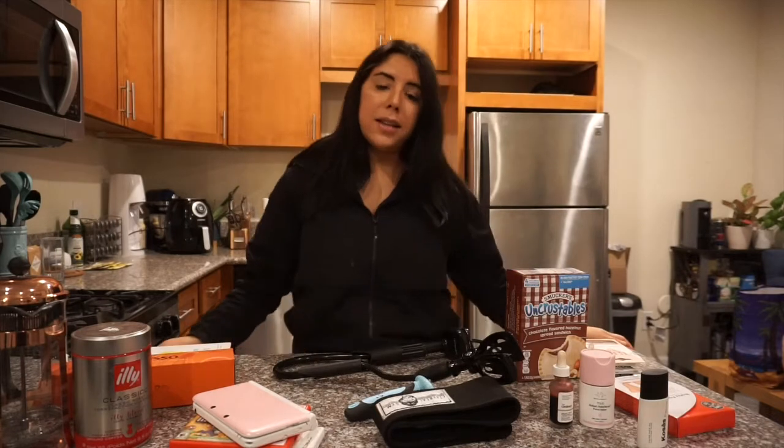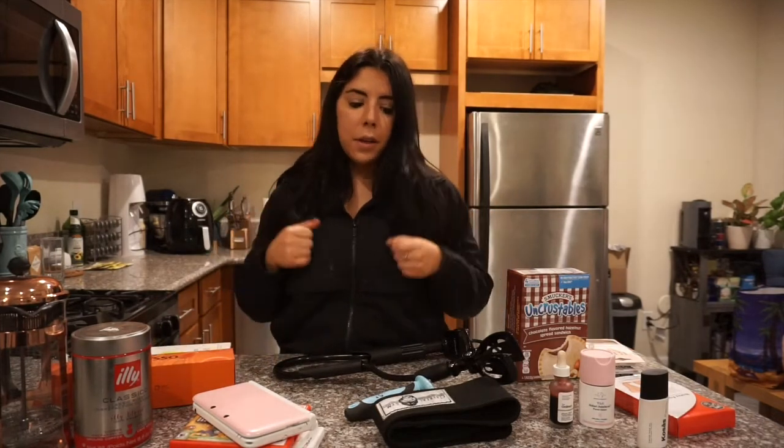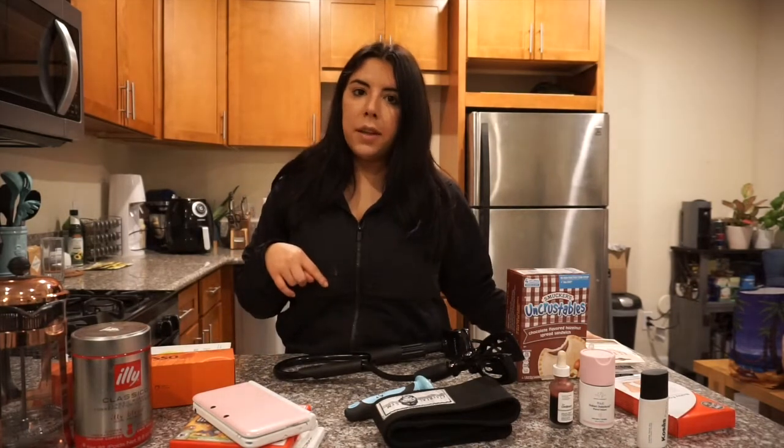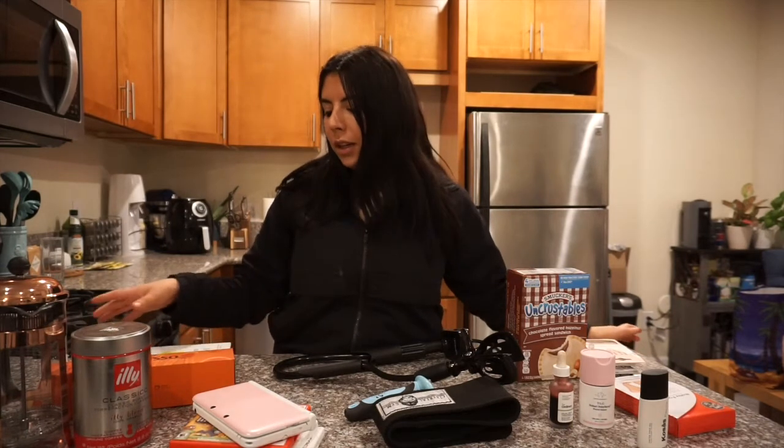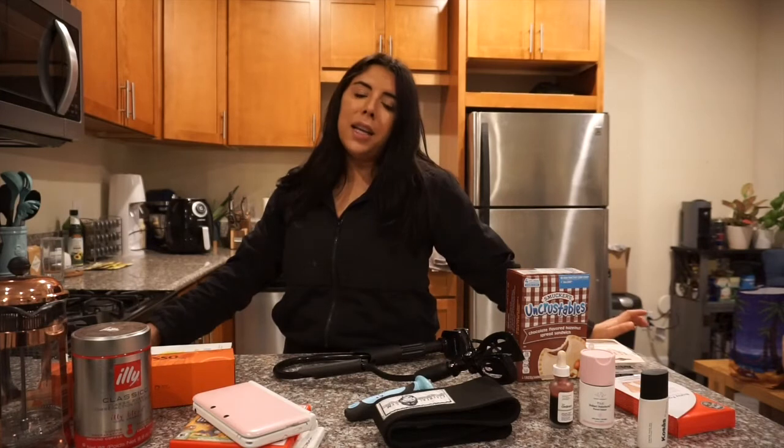Well that is everything, you guys. I hope you enjoyed this video. Please give it a thumbs up if you did and comment down below what your favorite items have been keeping you busy, or things you've rediscovered that you love during this quarantine — maybe we can keep each other entertained and spread a little joy. Thank you so much for watching and I'll see you guys next time. Bye!